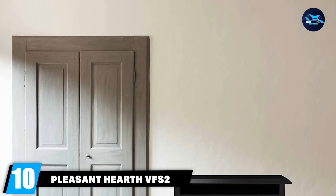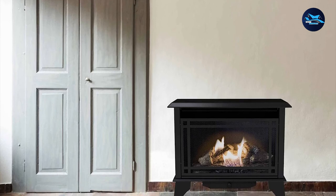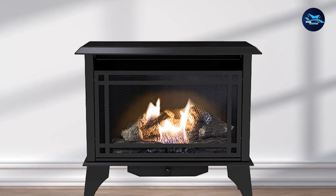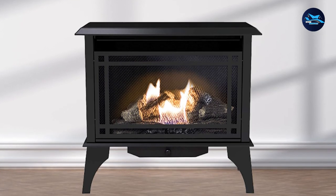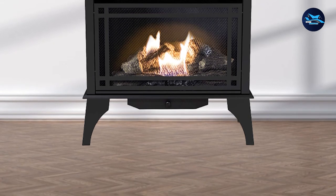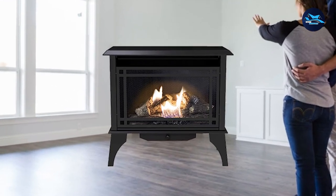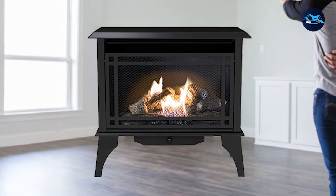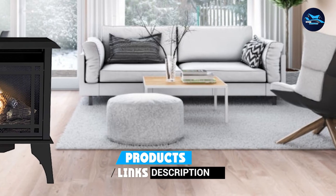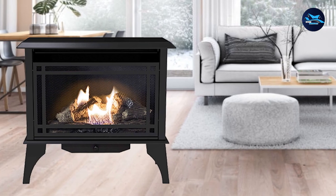Finally, the number 10 position is dominated by the Pleasant Hearth VF S2 PH30DT Vent-Free Stove. It uses cutting-edge technology to deliver up to 30,000 BTU and does not require a chimney. This stove functions on two options including liquid propane and natural gas. It will not only warm your house but also complement other accessories in your home thanks to its fantastic design. If you want to heat your house during the cold season, this pellet stove will not let you down, and many people who have used it are delighted with its performance.